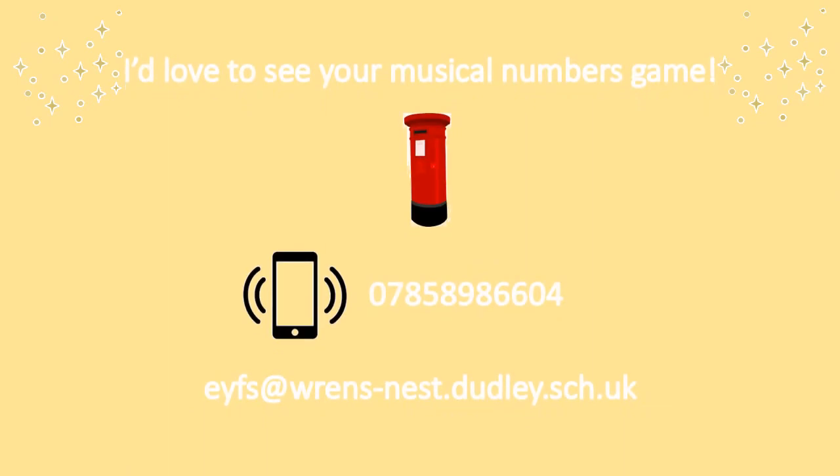Well done everyone, we really danced our socks off today. Now I'd like to see what you do for your musical numbers game. You can take a picture and send it on the school WhatsApp or to the school email, or you can put the numbers that you used in the school post box.